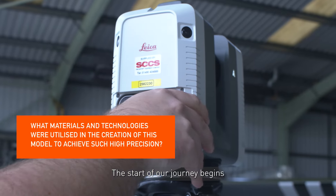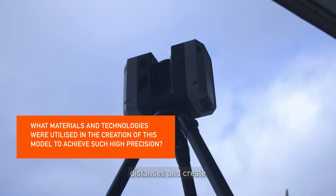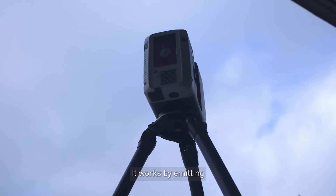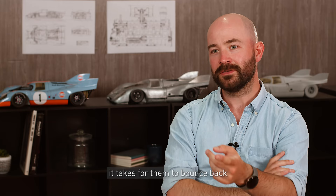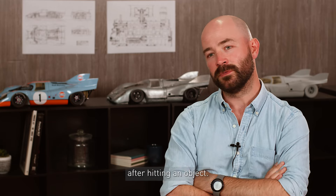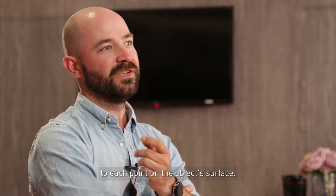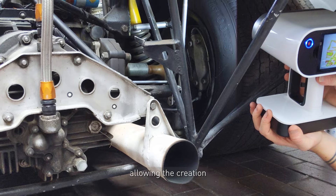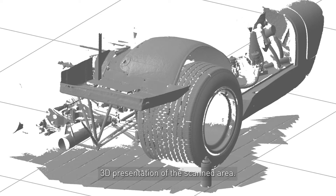The start of our journey begins with LiDAR scanning. This is a technology that uses laser light to measure distances and create detailed three-dimensional maps of an environment. It works by emitting laser pulses and measuring the time it takes for them to bounce back after hitting an object. By calculating the time delay, LiDAR can determine the exact distance to each point on the object's surface. This process is repeated billions of times per second, allowing the creation of a precise 3D representation of the scanned area.